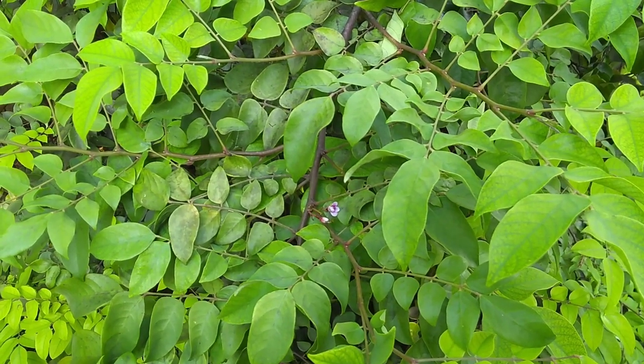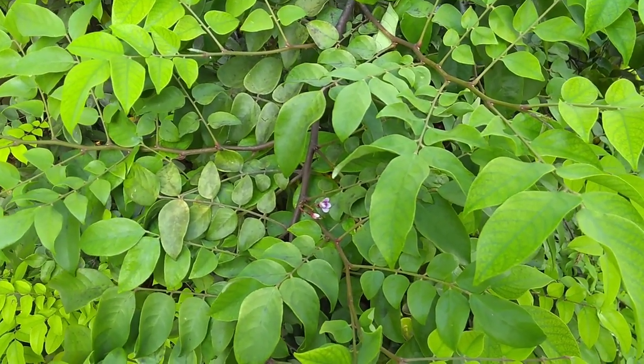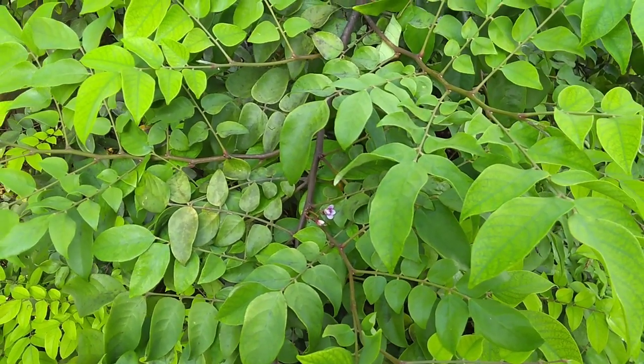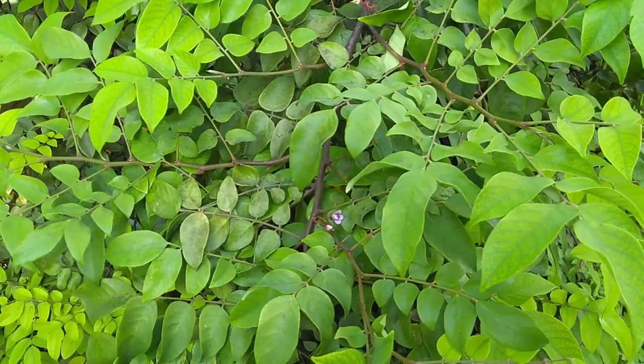This is the flower of the star apple tree that we have. In Chamorro it's called a bilumbinus. Not sure what the Latin name is.